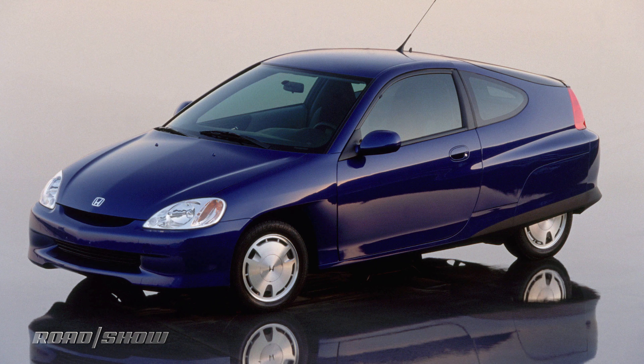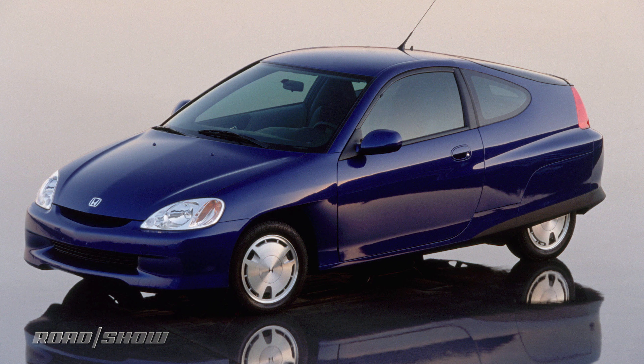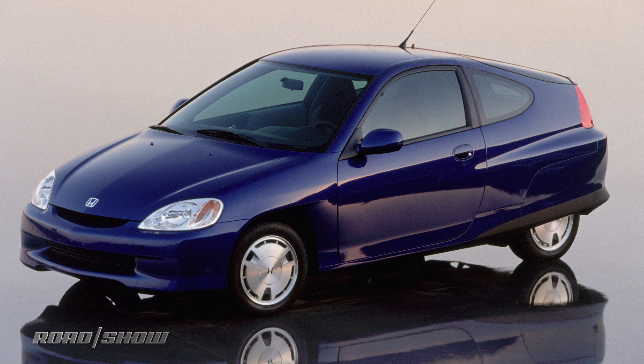You may remember the original Insight from way back in 1999. That pioneering two-door hatchback can lay claim to the title of first hybrid sold in America. Being so tiny and frugal, it didn't find many buyers, but it was a deeply clever piece of engineering.